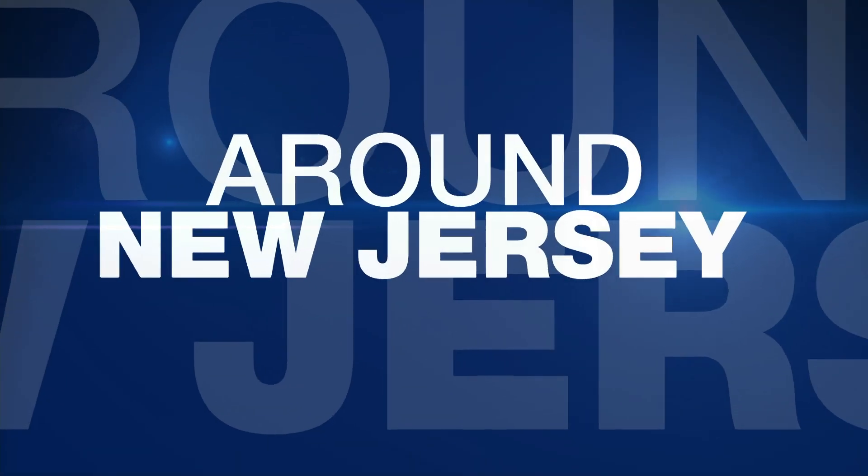News 12 New Jersey's Jim Murdoch along Route 35 in the Chadwick Beach section where, Jim, you had to turn around. You couldn't drive through some floodwaters?